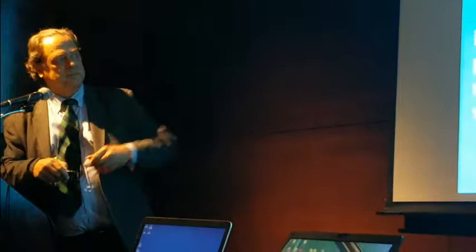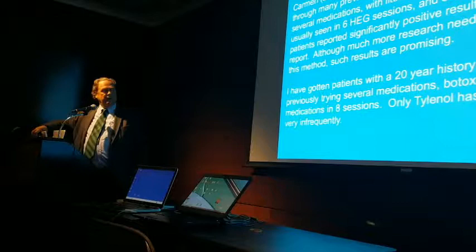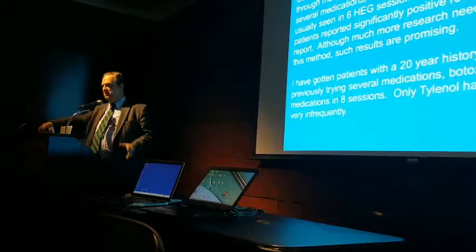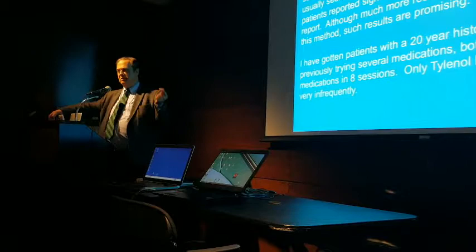I have a lady with a 20-year history of migraines who was referred by one of the top headache neurologists in New York, Alexander Mascout. He refers me a couple of people a month. Unlike most doctors, he thinks if you can get rid of the problem with neurofeedback, why give medication? She had a 20-year history of migraines, took Triptan several times a month. Did eight sessions — migraines are gone. That was six years ago; they haven't come back. She learned diaphragmatic breathing for when she feels one coming on.